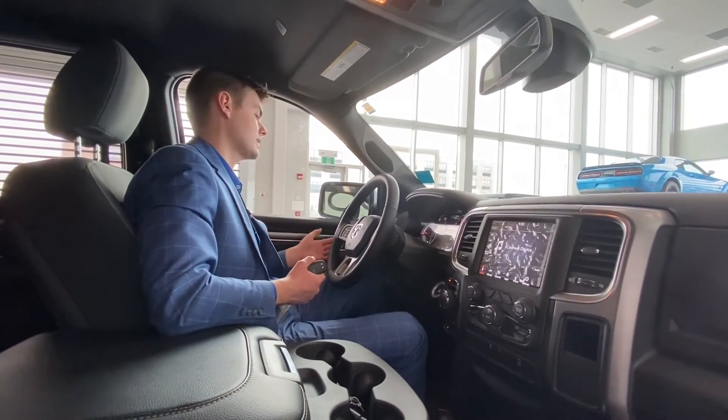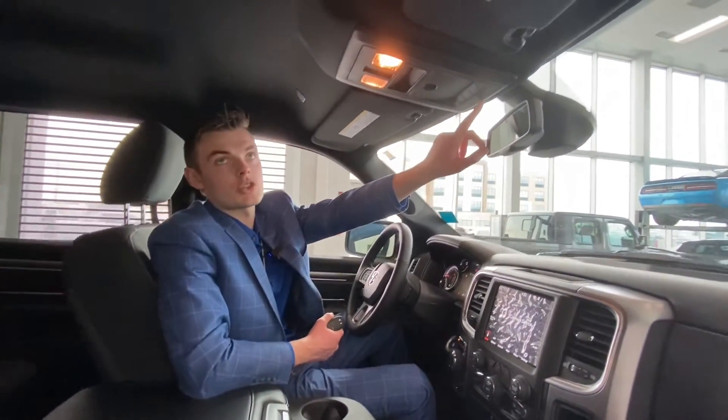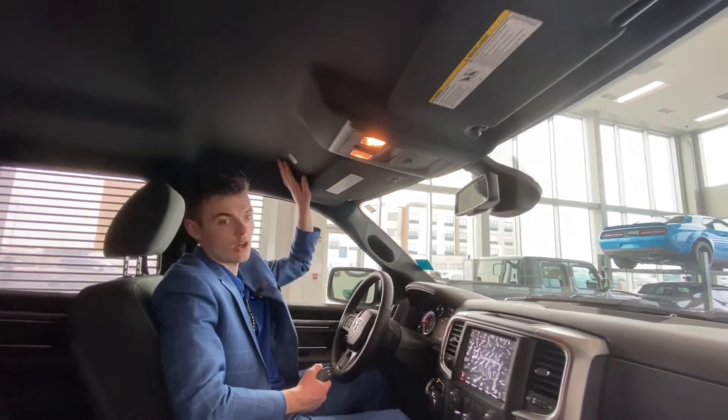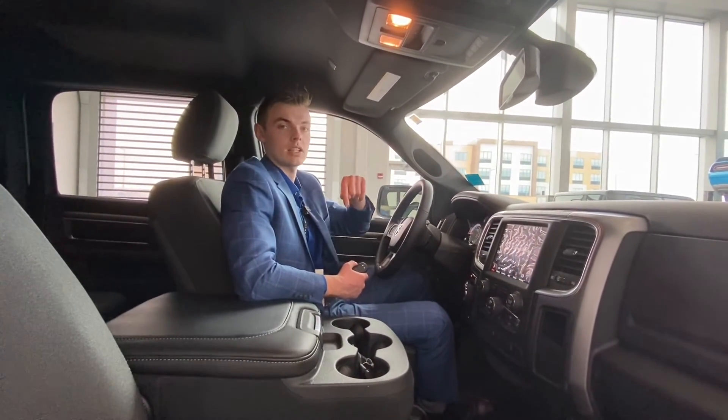Power folding mirrors, as I said, it's also got the auto headlights — you're not going to worry about turning those on and off. Three-door programmable garage door opener. Black headliner, not going to get all marked up. Lots of value in this truck. Shannon Stute, St. Albert Dodge. Only here at St. Albert Dodge.